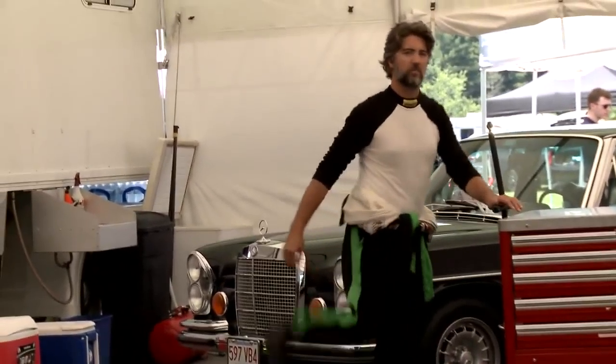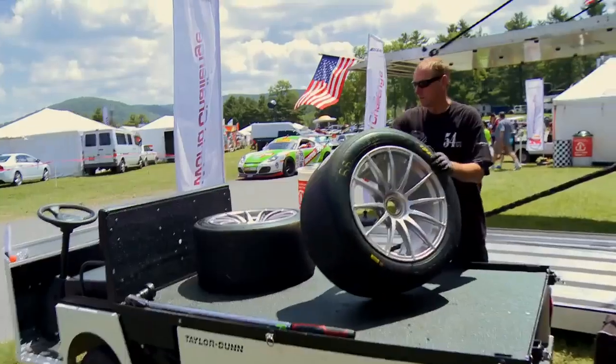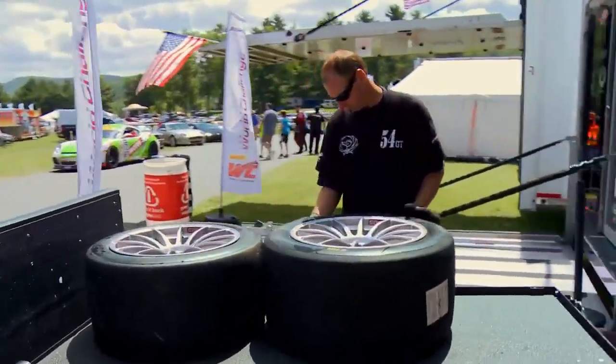So you guys are cool, everything's good? Yeah. Anything else that stands out? Anything we need to do? Other than that, the car is pretty good.